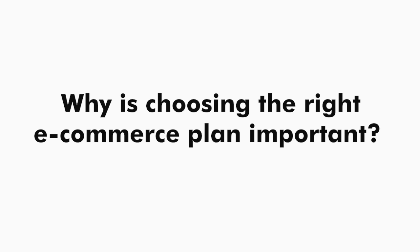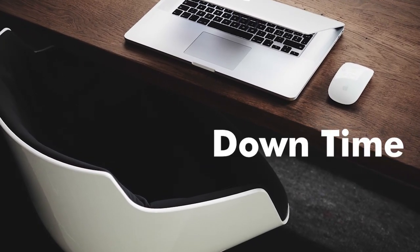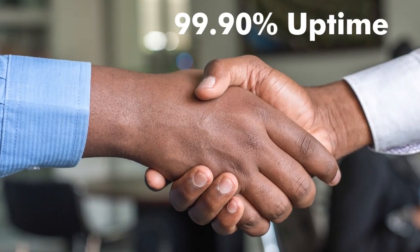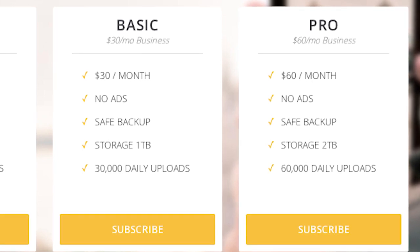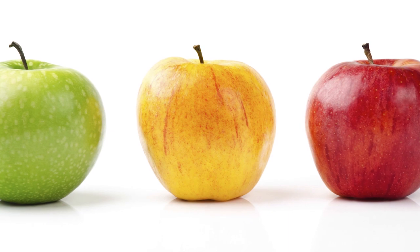So why is choosing the right ecommerce hosting plan important? An ecommerce site is not your regular website where downtime can be pardoned. You want a hosting company that is reliable with at least 99.90% uptime. Most ecommerce hosting companies offer comparable plans from basic to pro-level. While the most obvious difference between plans is usually the cost, you need to pay attention to other very important, easy-to-overlook details.